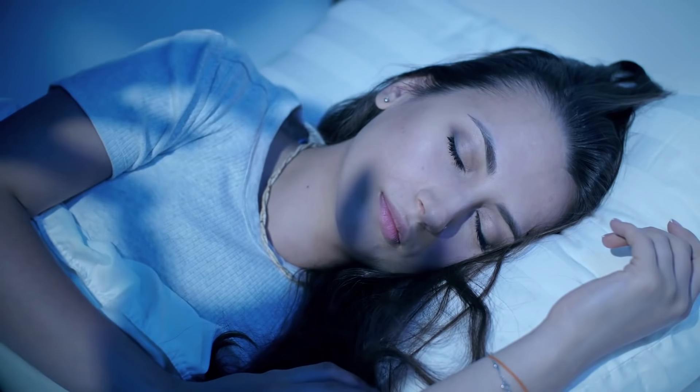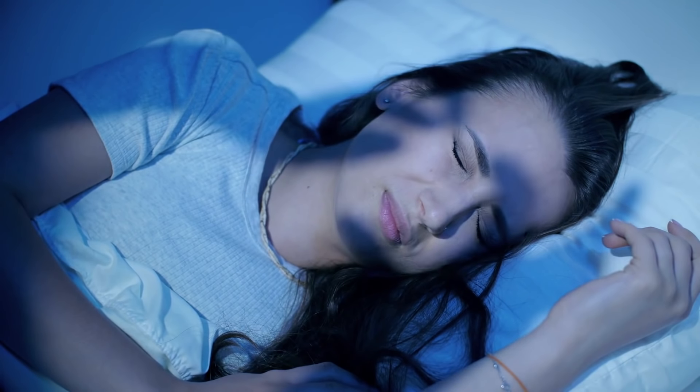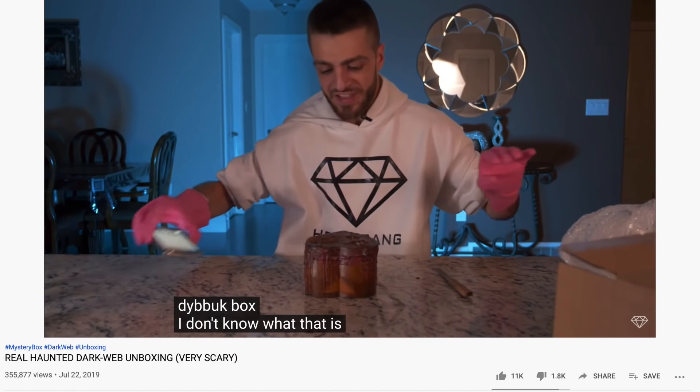But first, before we do that, we must ask these questions to those who have no clue what's to come. Let's get started with question number one: What exactly is a Dybbuk box? A Dybbuk box is a wine box which is said to be haunted by a restless, usually very malicious spirit, believed to be able to haunt and even possess the living. This box gained notoriety when it was auctioned off on eBay, or in my case, found in multiple mystery boxes purchased off the dark web, said to be coincided with a very compelling horror story.